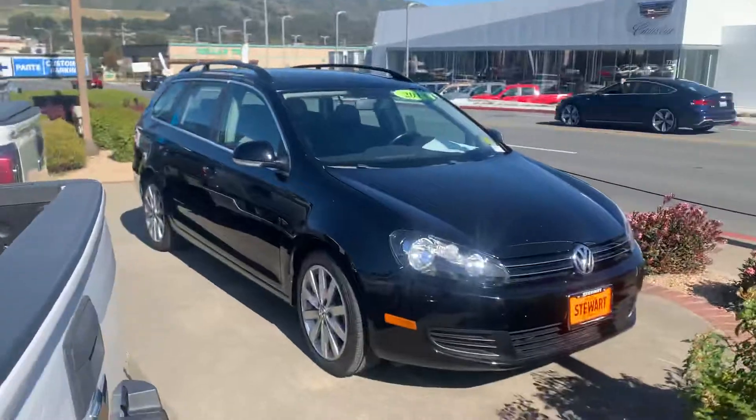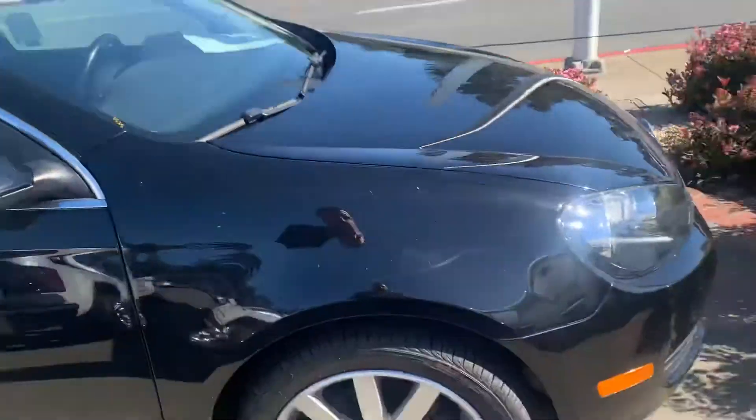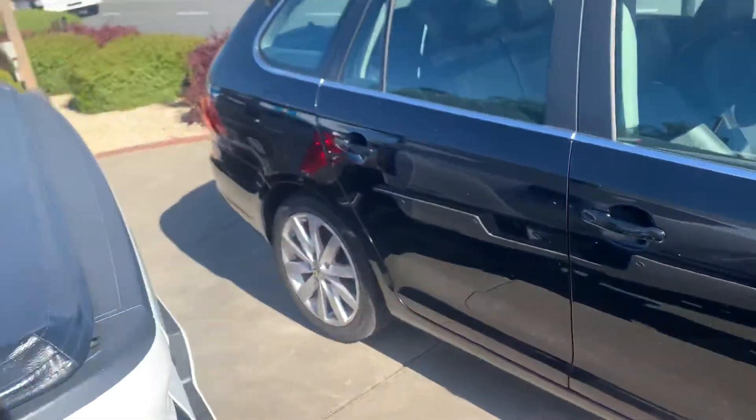Hi Ellen, this is Tim at Stewart Chevrolet. I hope everything's well. Want to get you a little better look at the Jetta here in black. We got it out on the pad so it's a little hard for me to get to, but bear with me here.